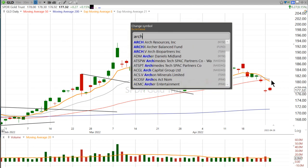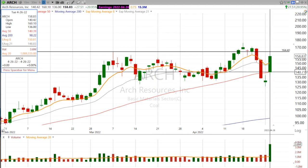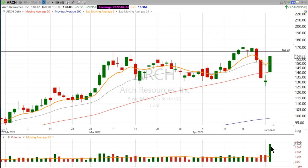But if you look at a stock like Arch Resources, there's a big move off the 50-day coming on higher than average volume. As a swing trader, that's the kind of stuff that I'm looking for.